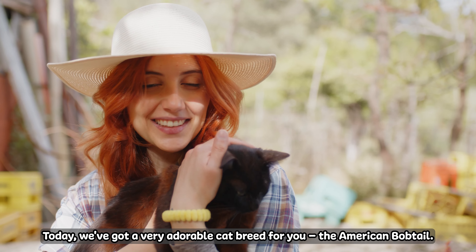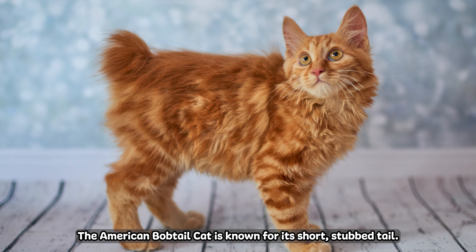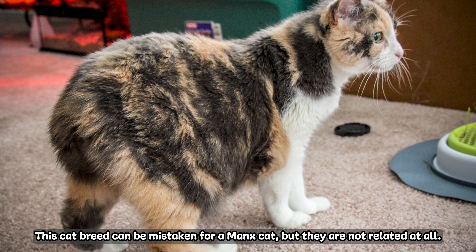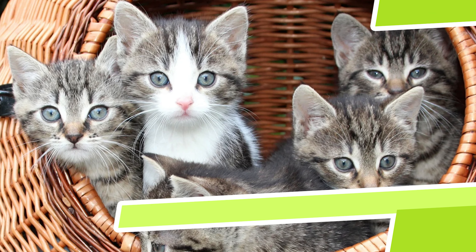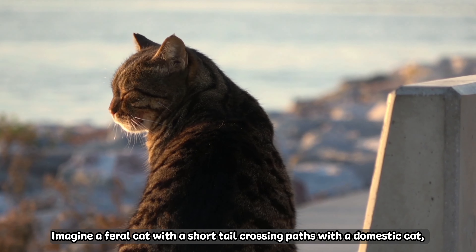Hey there, feline enthusiasts! Today we have a very adorable cat breed for you — the American Bobtail. The American Bobtail cat is known for its short stub tail. This cat breed can be mistaken for a Manx cat, but they're not related at all. Stick around as we uncover five things you didn't know about these adorable cats.